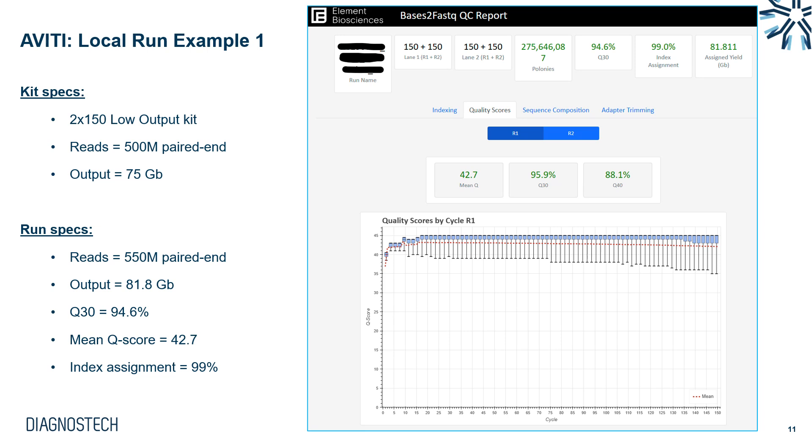Here is an example of a local run done by one of our customers using a 2x150 low output kit, which generates 500 million paired-end reads and outputs around 75 gigabases of data. This run achieved a mean Q score of 42.7, holding steady throughout the 150 cycles. We generated 550 million paired-end reads and 81.8 gigabases of data — a 10% increase over kit specs — without any decrease in quality score, achieving Q30 of 94.6% and index assignment of 99%.